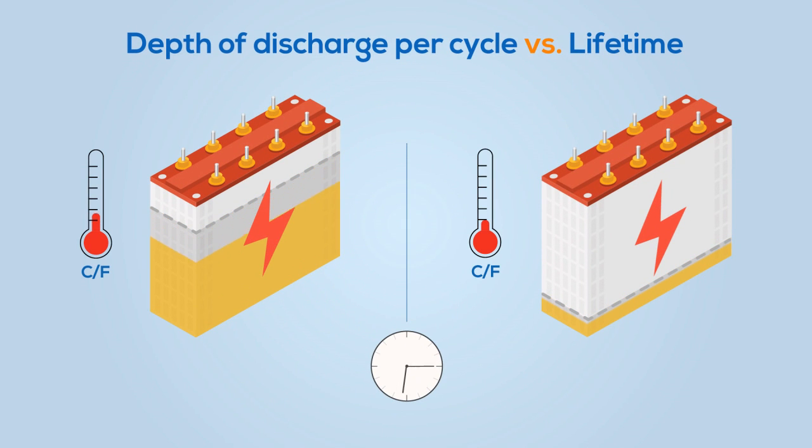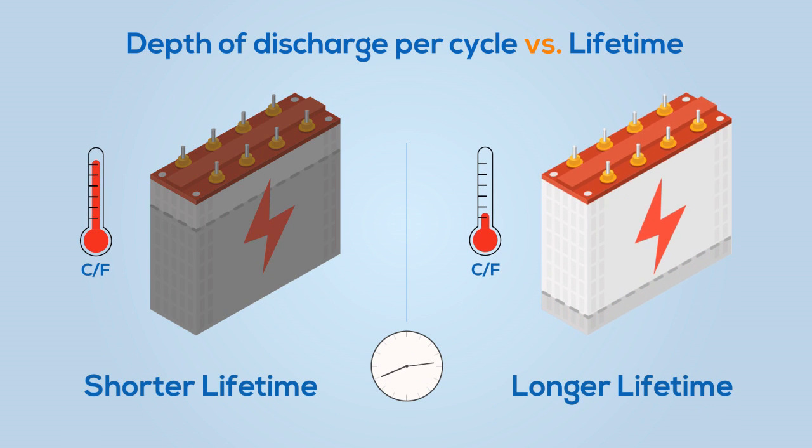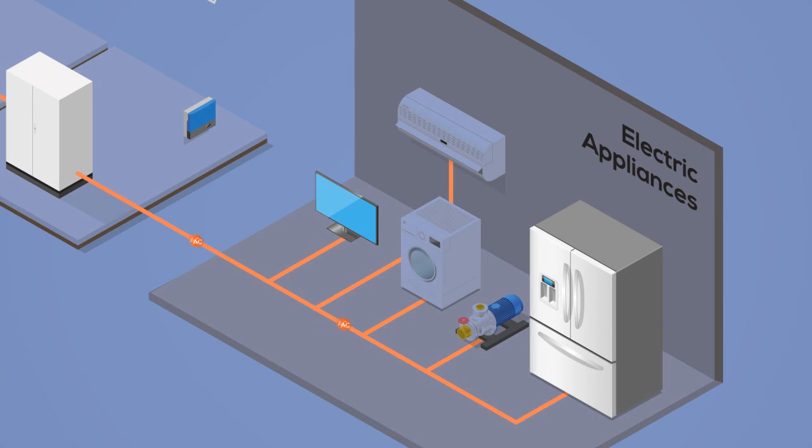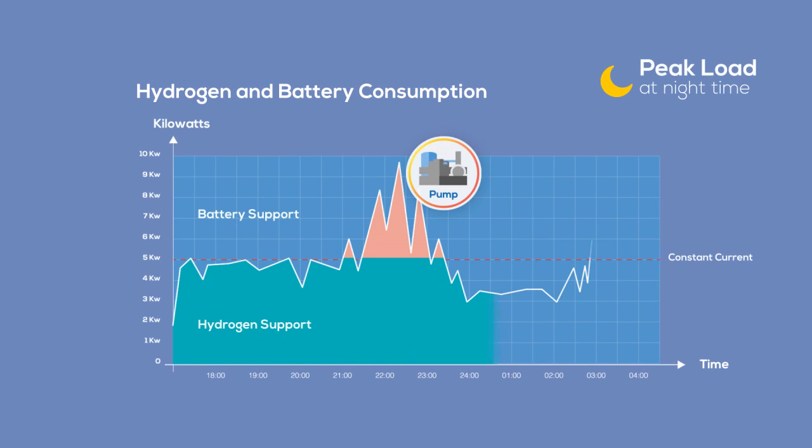Batteries are not well suited for constant use, as they will reach higher temperatures and depth of discharge, which leads to shorter lifetimes. However, batteries work well supplying rapid peaks of power on demand to complement the fuel cell system.